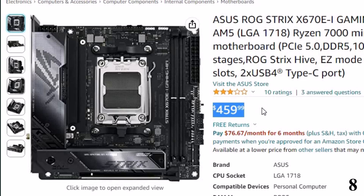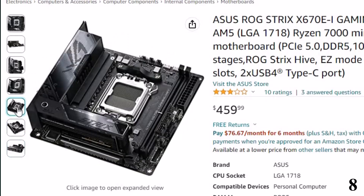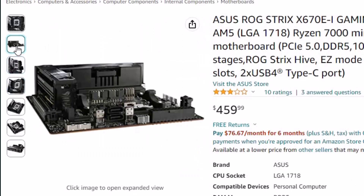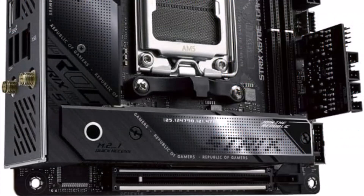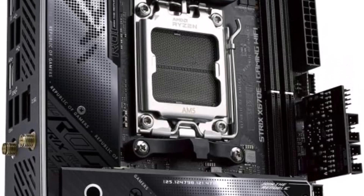Motherboards build a strong foundation for a PC build, and we've got a healthy list of options for you to choose from. If you're building with Intel right now, it's a little easier since 12th and 13th gen can both work off either a Z690 or Z790 motherboard. It's a little trickier if you're building with AMD since there's a platform change between the Ryzen 5000 and 7000 series. Some of the best motherboards, such as the Asus ROG Strix X770E Gaming, command a premium price, but budget builders aren't left out in the cold, with some excellent choices from the likes of OSHROQ.